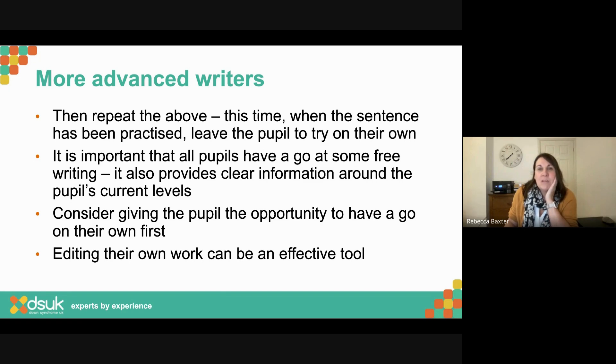It's really important that all pupils have a go at some free writing. Also consider giving the pupil the opportunity to have a go on their own first — that's when they'll be freshest, with all their focus and energy ready to go. Sometimes we get into a habit of always providing support first. Editing can also be an effective tool — going back over things we're working on.